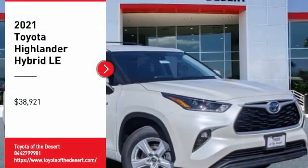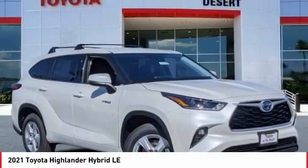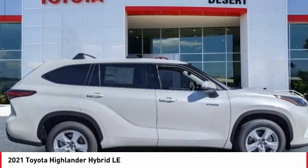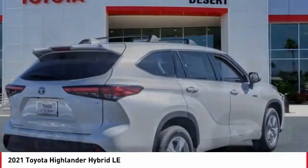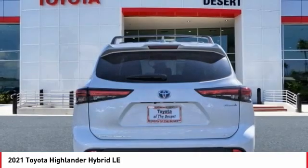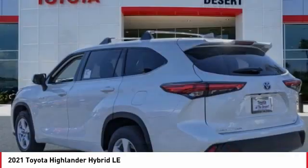You are going to love the 2021 Highlander Hybrid. The Highlander Hybrid is equipped with the standard 3.3 liter V6, 270 horsepower, hybrid engine that achieves 27 miles per gallon in the city and 25 miles per gallon on the highway.